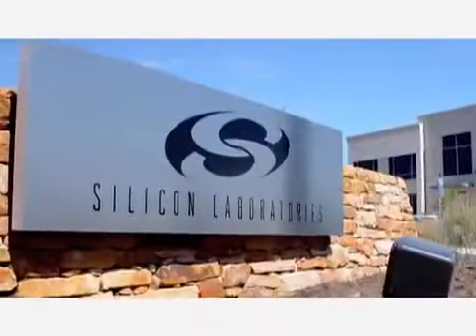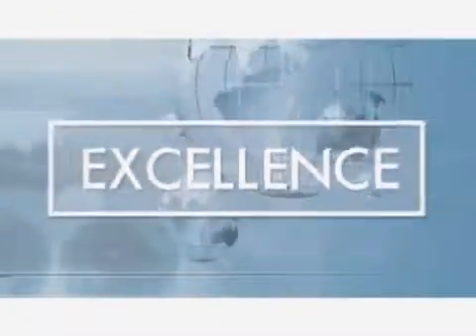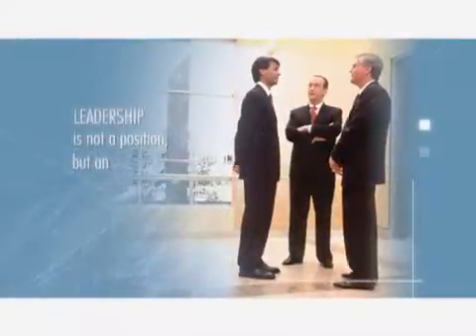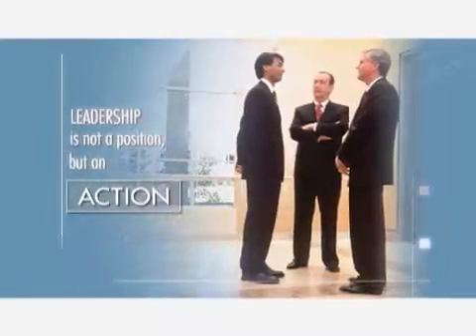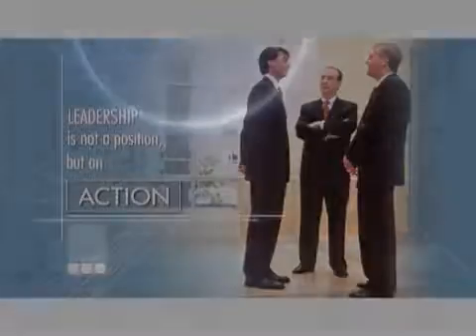Silicon Labs is focused on global leadership in mixed signal technology for the communications industry and remains synonymous with excellence in all areas of operation. Your expression of quality has to be across all parts of the company — the products, all the services you provide. From the moment that you come into our lobby until you receive the first parts, we expect to be around 50 years from now. The goal is to have a company that is going to be around 50 years from now.